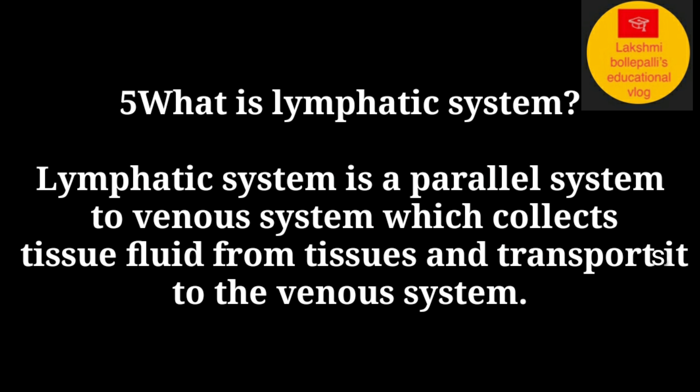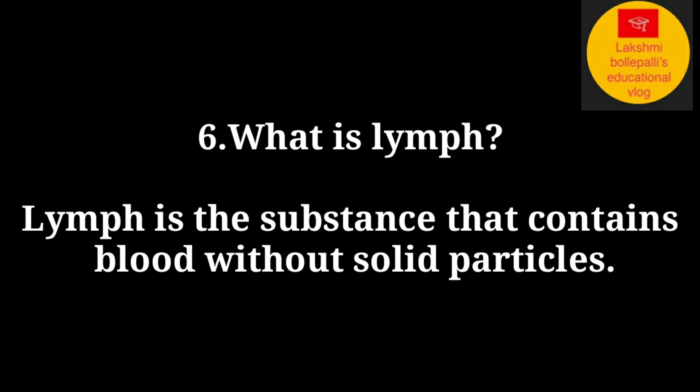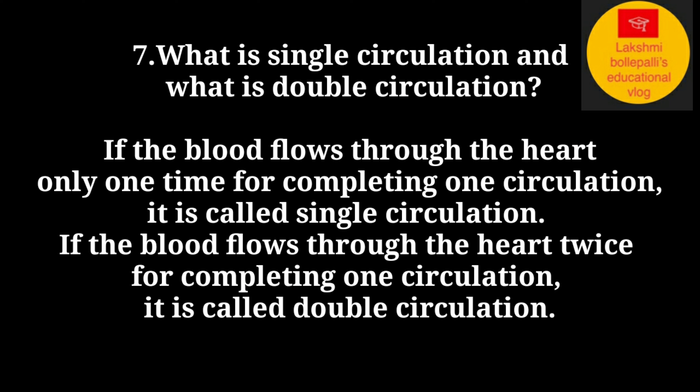The lymphatic system collects tissue fluid from tissues and transports it to the venous system. What is lymph? Lymph is the substance that contains blood without solid particles.